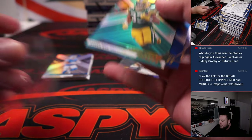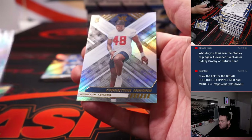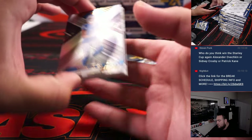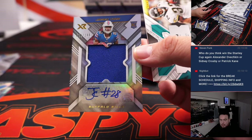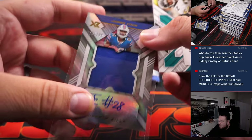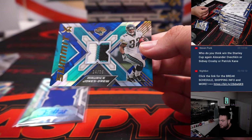Aaron Jones, $2.49. Ryan Tannehill, $1.99. And Christian Harris. James Cook — little patch autograph for the Bills, $1.99. Bills is Michael L., and a 3-color patch there with Maristone's Drew.